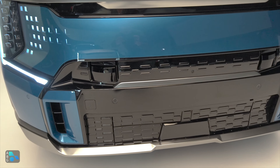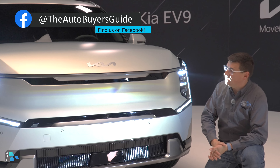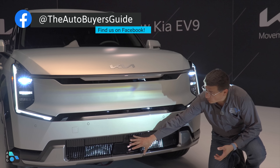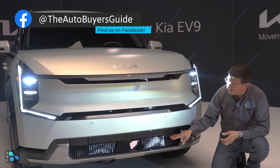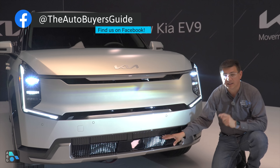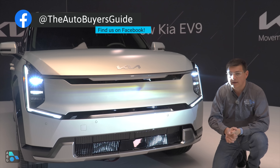We have some very distinctive daytime running lights, turn signals, and multi-pixel LEDs. Those elements are standard across the line, but they aren't exactly the same between trims. In the Land trim we get multi-module pixel style headlights that are more horizontal than vertical like the GT line. Much like the EV6, the lower portion of the bumper also changes between the two different trims, but both models give us active shutters to help improve the aerodynamics of the EV9.